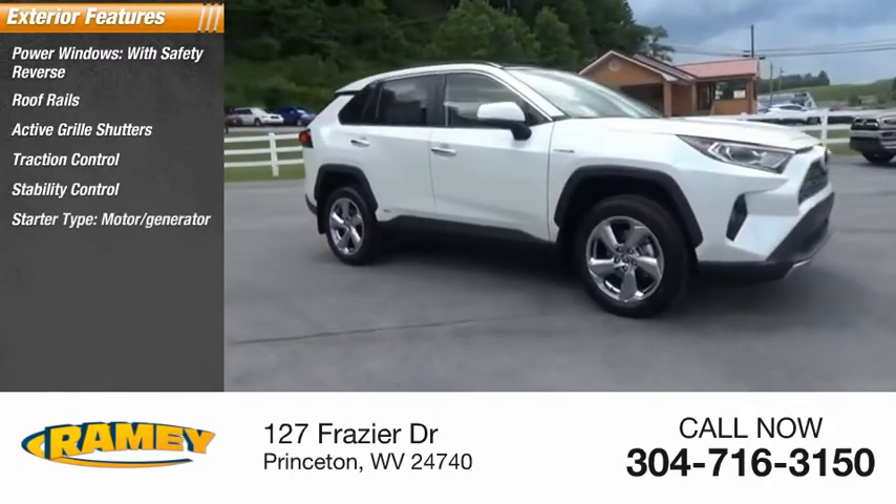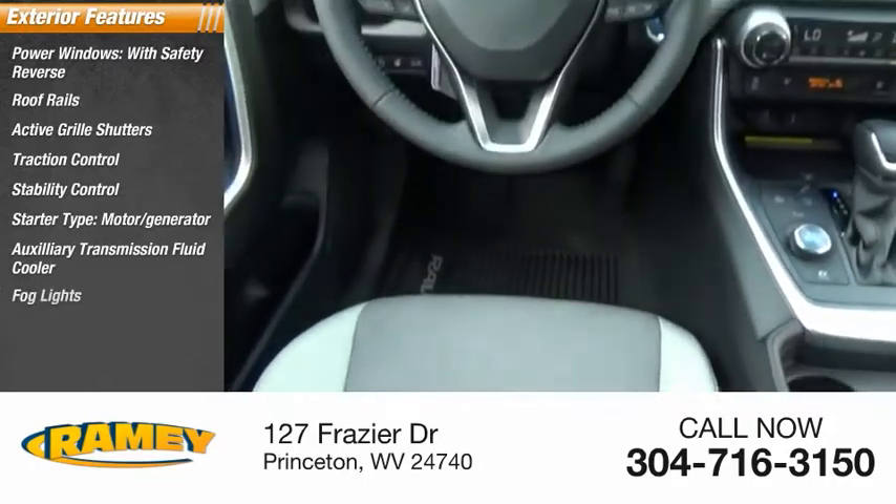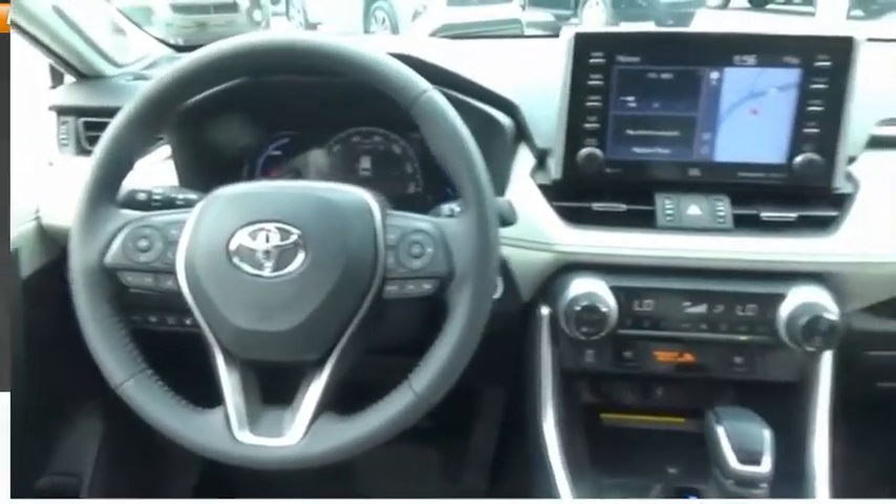Stability control, starter type, motor generator, auxiliary transmission fluid cooler, fog lights, power brakes, braking assist.